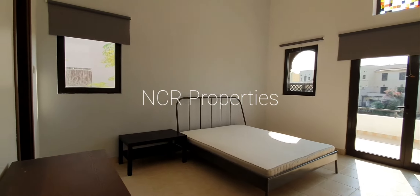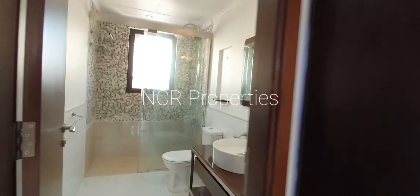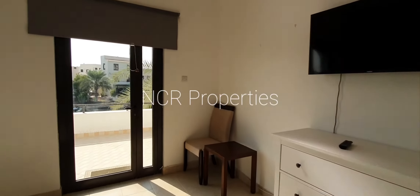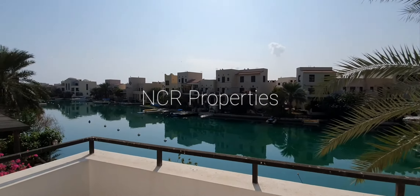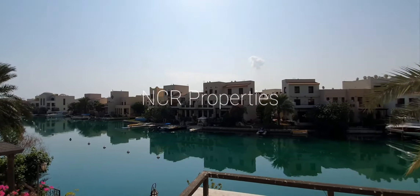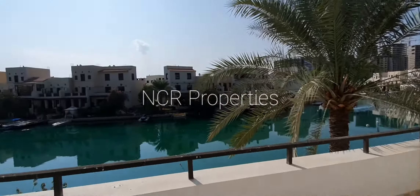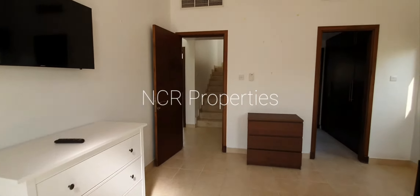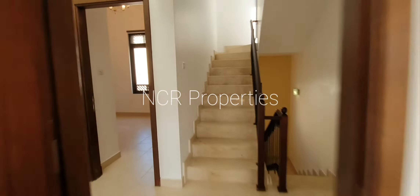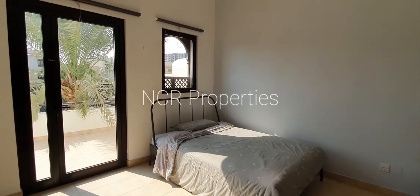Master bedroom with walk-in closets and a private balcony with sea view. Guest bedroom with the same attached balcony.